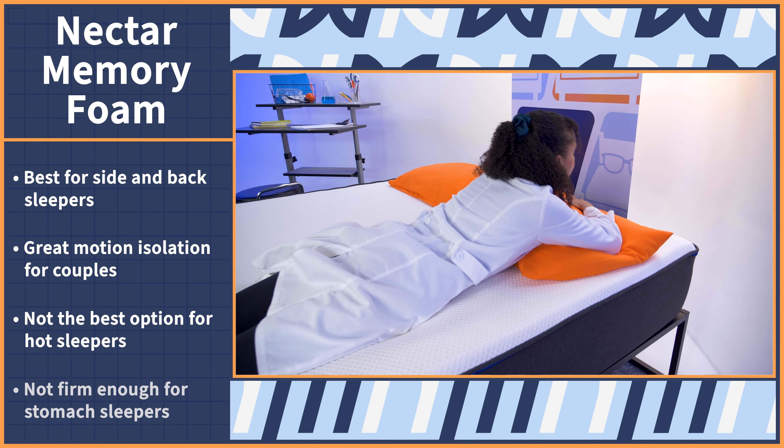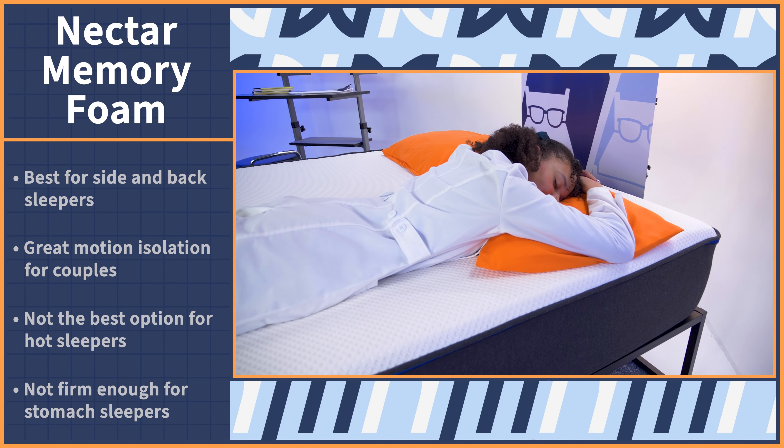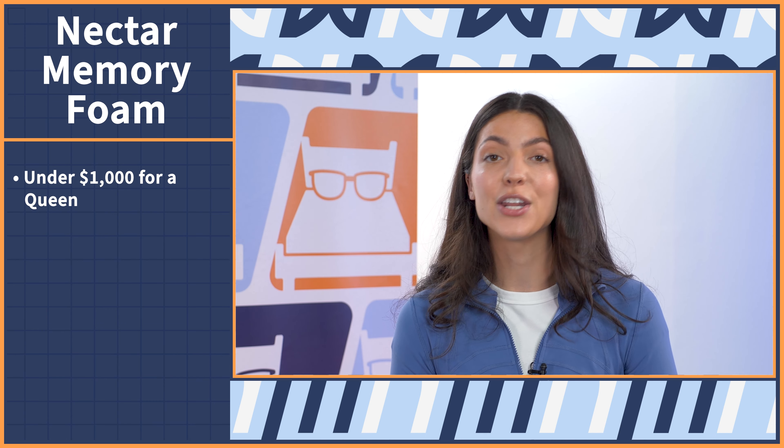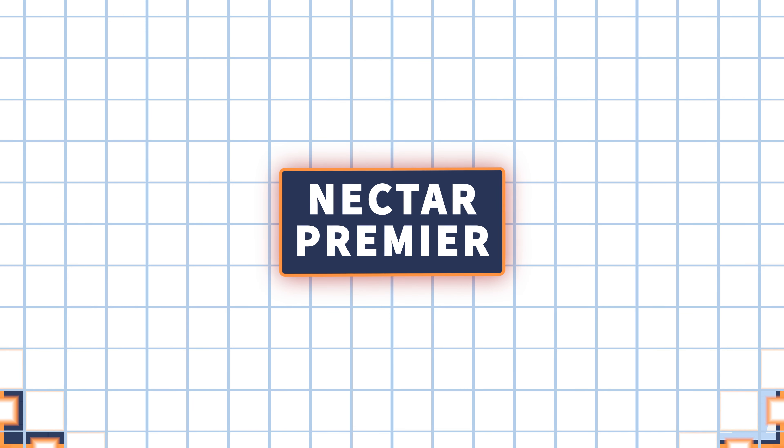It also isn't firm enough for most stomach sleepers. The price comes in at under $1,000 for a queen. Be sure to check out our video review of the Nectar mattress — we'll have it linked in the description below.